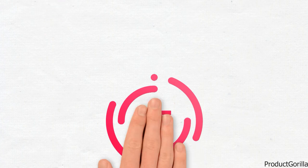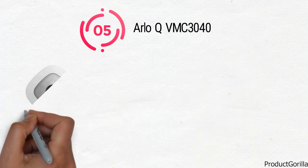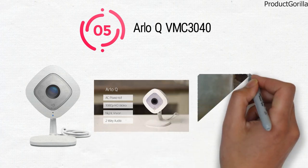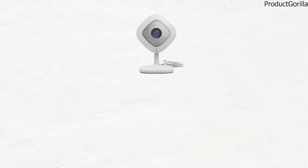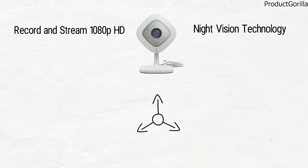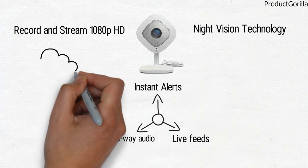At number 5 we have the Arlo Q VMC3040. This is a uniquely designed security camera from Arlo that comes in a diamond shape and in all-white. With the Arlo Q VMC3040, you are getting an indoor security camera that has all of the features you would ever need. It will record and stream 1080p video in any light thanks to the night vision technology that is included. You can be anywhere and still have access to instant alerts, live feeds, and two-way audio by using the handy smartphone app.